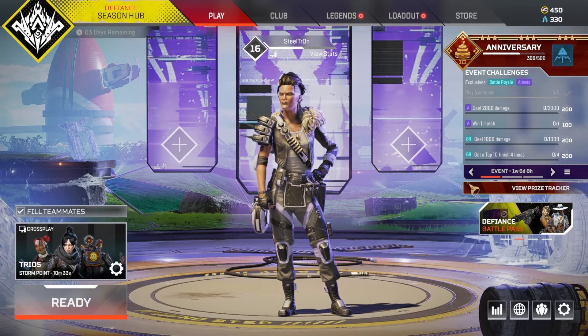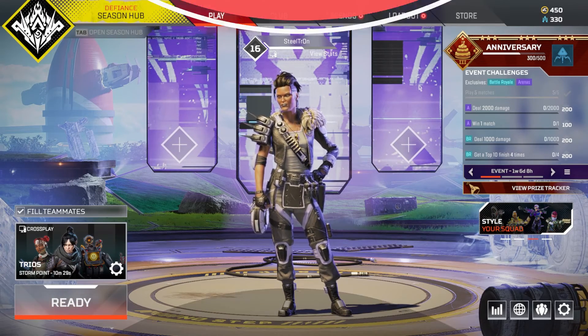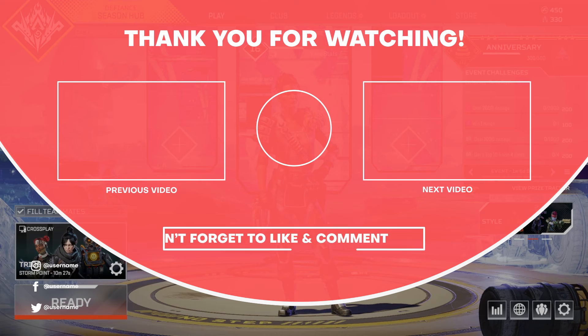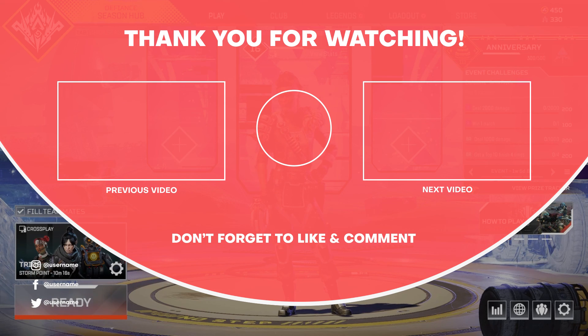If you got to the end of this video, I believe this bundle is going to be releasing in the first week of March, so do expect that. If that changes, I will let you know and keep you up to date. Hope you liked the video — please like, subscribe, turn on all notifications, and I'll see you guys on the next one. Peace!